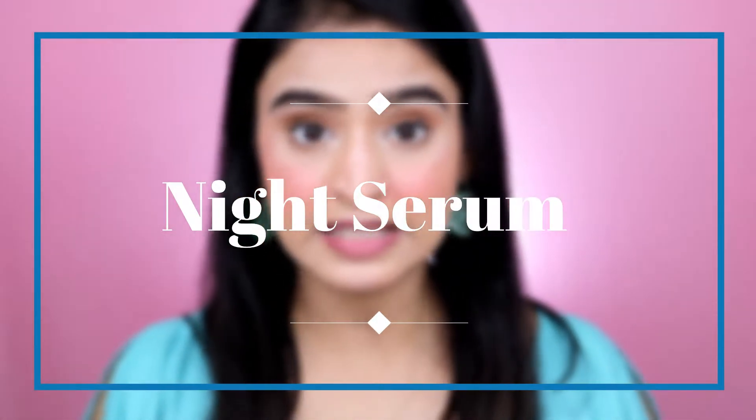The face is looking so glowy. This toner retails for ₹300 and gives you 100 ml, which is really good at this price. It's a multi-purpose product — you can use it as a facial mist for freshness, as a toner, or as a makeup fixer. You can see my highlighter is looking so beautiful after using it. Definitely a must-buy product.